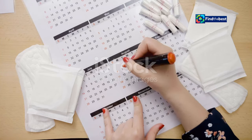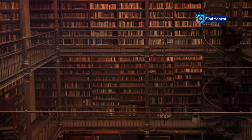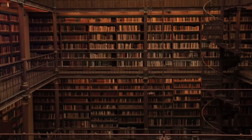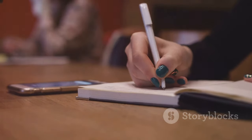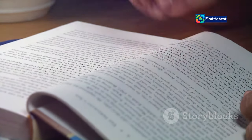We all crave order. We like knowing what to expect. Think about a well-organized bookshelf or a perfectly arranged spice rack — it's satisfying, right? The same goes for writing. Section intros act as those organizational elements, guiding your reader through your content. They provide a roadmap, making your writing easier to digest and understand.